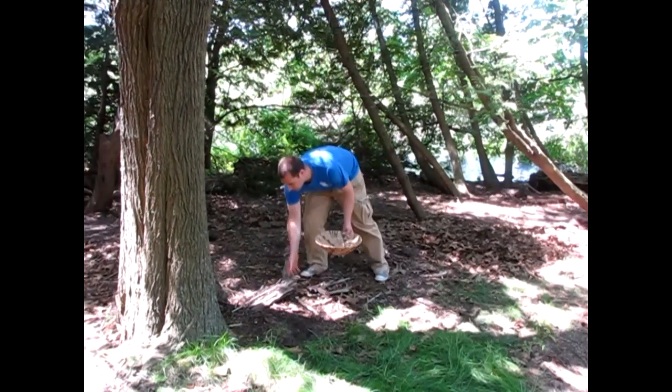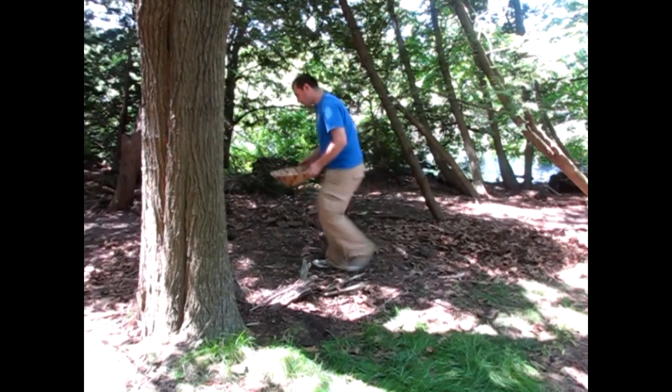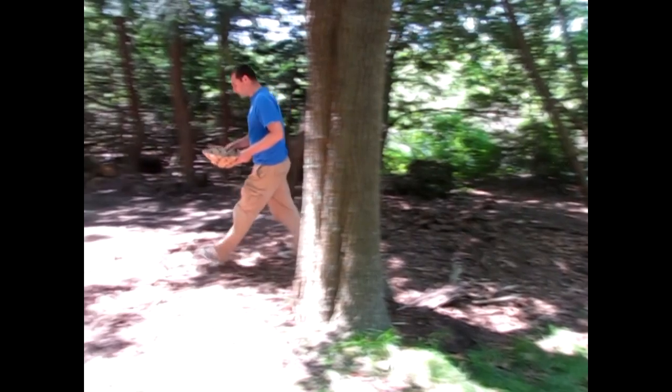When out in the woods, always be mindful of what you're collecting. Never take too much of any one thing. Be mindful of poison ivy and ticks, and never disturb an animal's home.